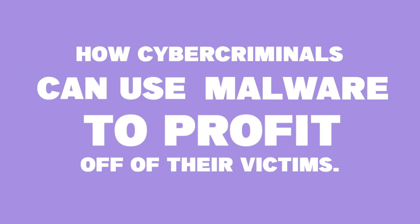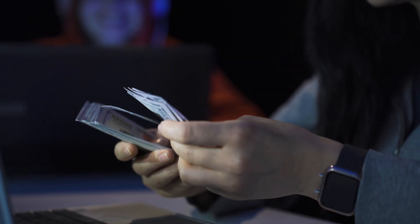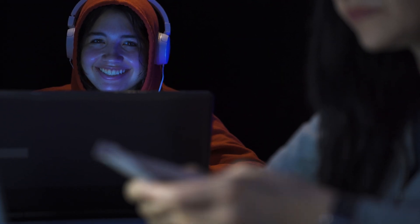Hey everyone, welcome back, and in today's video we're going to be talking about how cybercriminals can use malware to profit off of their victims. In today's digital age, cybercriminals have become quite used to exploiting system vulnerabilities to make substantial profits, particularly using malware. Malware, short for malicious software, allows these criminals to carry out a bunch of illegal activities. The profitability of such activities has led to an ever-evolving landscape of cybercrime, where criminals come up with ingenious ways to generate revenue. This video dives a bit deeper into the different methods through which cybercriminals profit from malware.